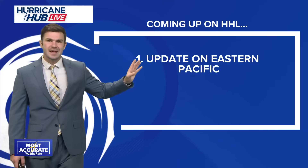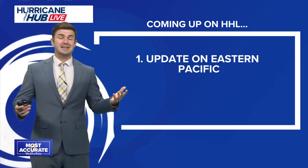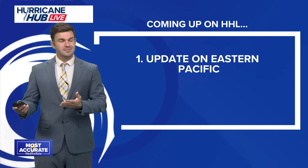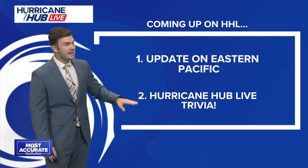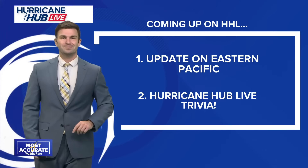Coming up on Hurricane Hub Live, we're going to take a look at the eastern Pacific, where there is some more activity going on. We just recently had tropical storm Mario that kind of fell apart, but now there are more areas to watch. And we have some Hurricane Hub Live trivia coming up after the break.